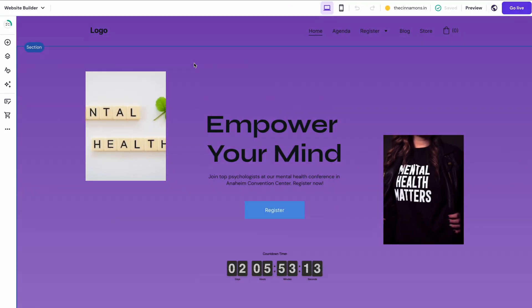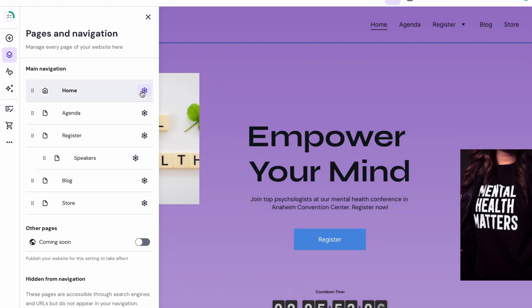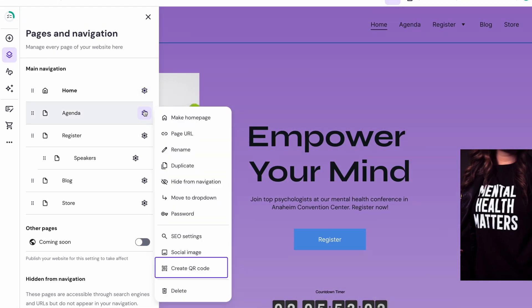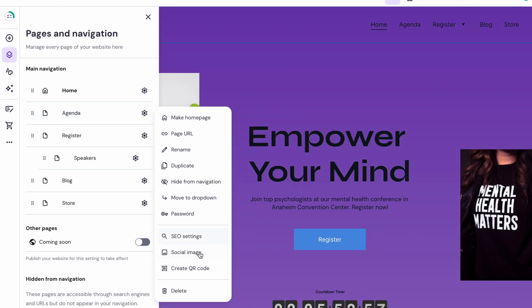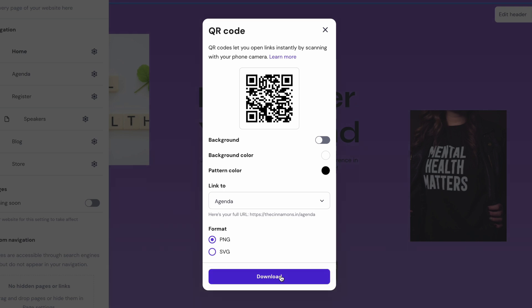To help promote the site, you could even make it accessible through a QR code. Simply open Pages and Navigation, click the gear icon on the page you want and select QR code. Customize the code as you want and click Download. This way, people can easily visit your site through any promotional materials or handouts.